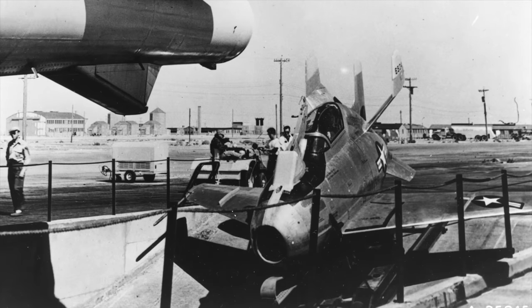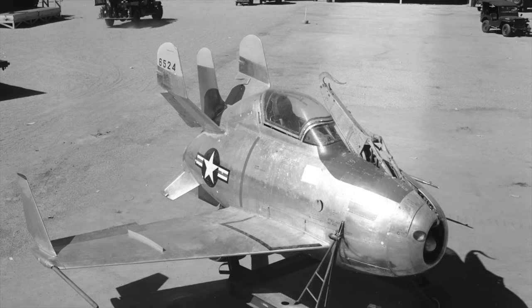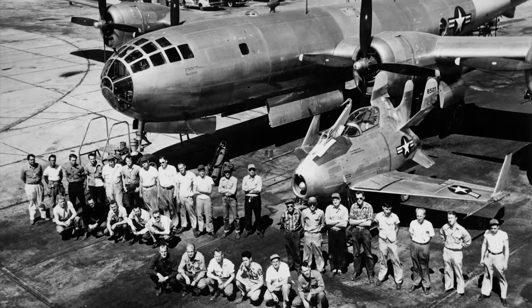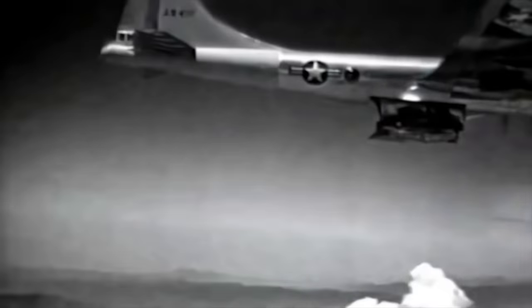To load the XF-85 into the host plane, a special loading pit was dug into the tarmac at South Base, Muroc Airfield, where all the flight tests originated. On July 23, 1948, the XF-85 flew the first of five captive flights, designed to test whether the EB-29B and its parasite fighter could fly in tandem. The XF-85 was carried in a stowed position but was sometimes tethered and extended into the airstream with the engine off, for the pilot to gain some feel for the aircraft in flight.